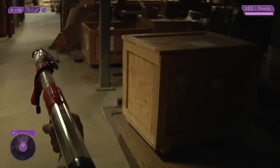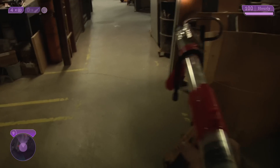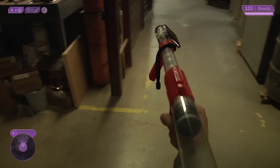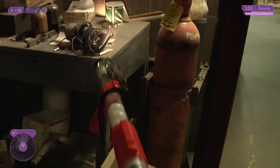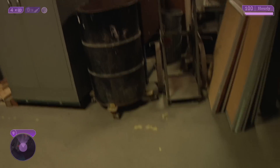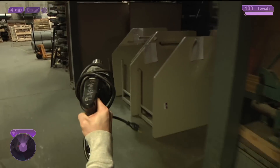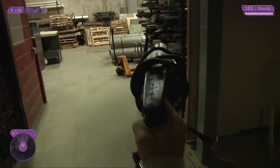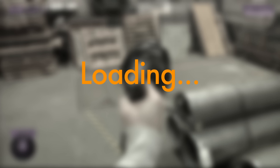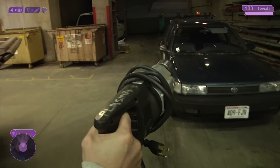Careful! My iPad is registering a Bose-Einstein condensate of pure evil up ahead. See if there are any better weapons around. That's a lucky find. The front end is positively biased with hope and love, so it'll eat right through any negative energy states you encounter. You'll only get one shot, so make it count.